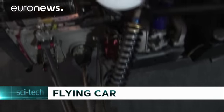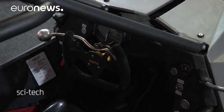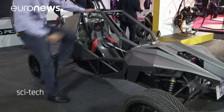On the road, it can hit speeds of up to 115 miles per hour, but when switched into flight mode and fitted with a paraglider, its propeller can power it up to 55 miles per hour.